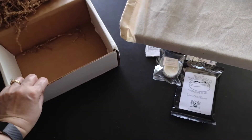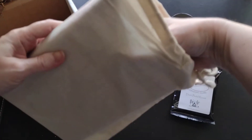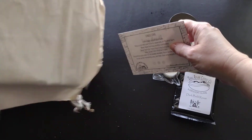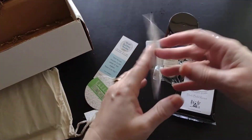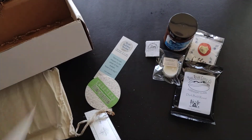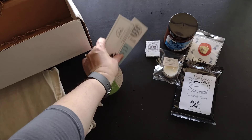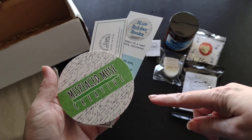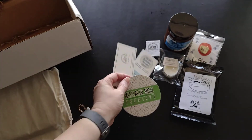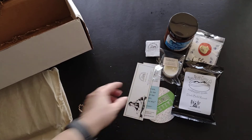Nothing else in the box itself. Before I pull out the book, there are a few more items: a thank you card and candle care instructions. We also get a coaster — very nice, I'm keeping them with the candles since they're great to put under them. And you get a couple of bookmarks as well.